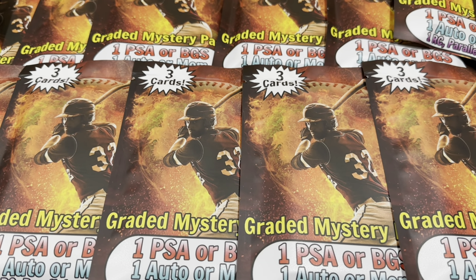Hey everybody, welcome back to another brand new video. Today we have an Amazon video. We have 15 of these brand new graded mystery packs. And you might be thinking, didn't you learn your lesson two weeks ago when you opened those zoo packs that were just atrocious? Well, these have a chance to actually be pretty good.